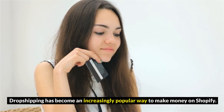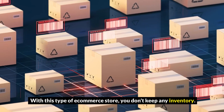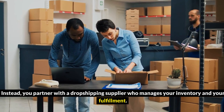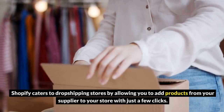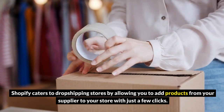1. Start a dropshipping business. Dropshipping has become an increasingly popular way to make money on Shopify. With this type of e-commerce store, you don't keep any inventory. Instead, you partner with a dropshipping supplier who manages your inventory and fulfillment. Shopify caters to dropshipping stores by allowing you to add products from your supplier to your store with just a few clicks.